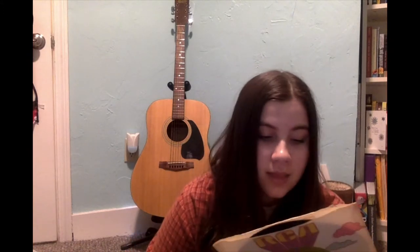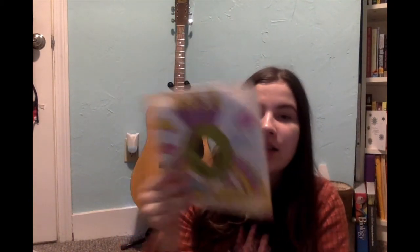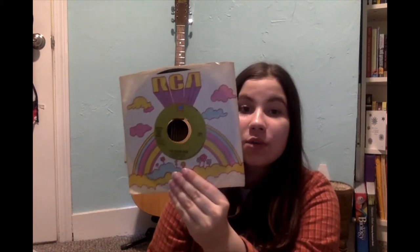This one — 'Living in Stereo' by Chilliwack, and 'I Believe' on the other side. And then the Peter, Paul and Mary cover of 'Leaving on a Jet Plane' by John Denver. I love this sleeve — it's so cute, like look at that — adorable.